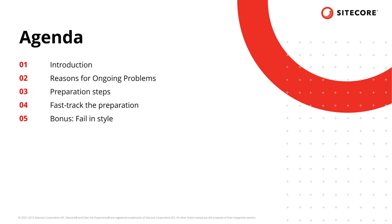Since there are many things outside of our control, no matter how well we prepare, I'll give you some ideas on how to fail in style if you were to experience a website outage.